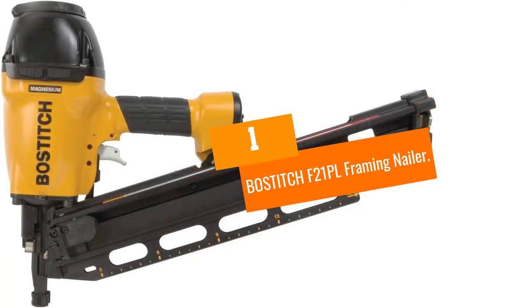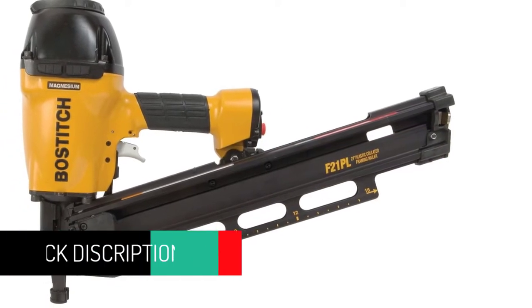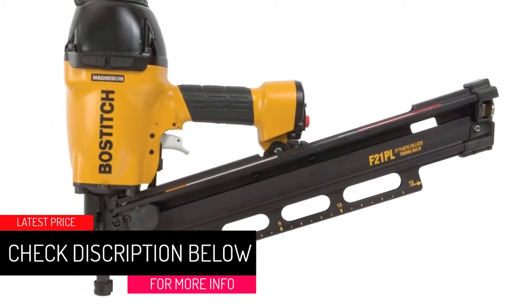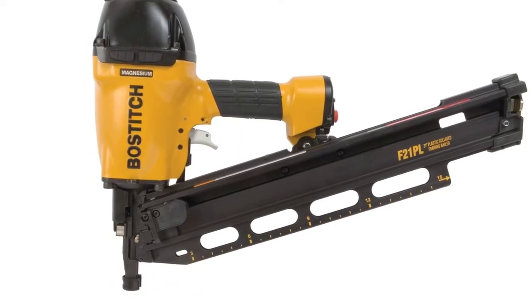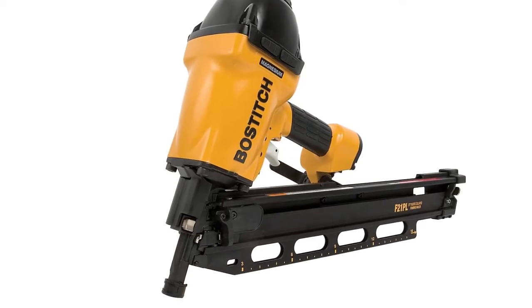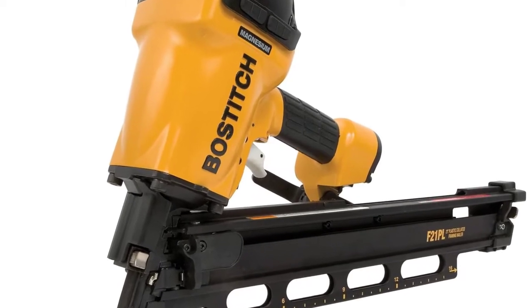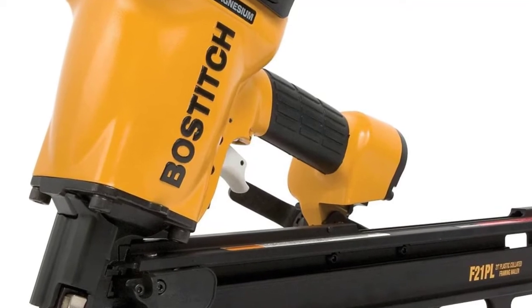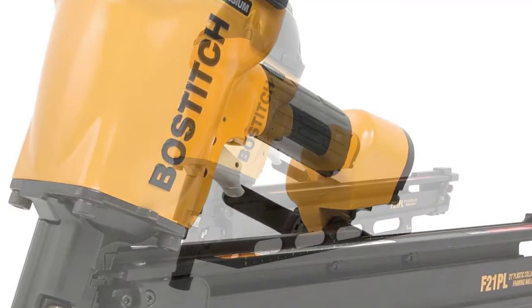At Number 1: Bostitch F21PL Framing Nailer. The Bostitch nailer is a 2-in-1 piece with two nose pieces that enable it to quickly switch functions between a framing nailer and a metal connector. The pneumatic nailer features a magnesium housing that gives it a lightweight design, and the magnesium material also lasts longer than most nailer materials. Utilize its adjustable depth guide to make it adapt to various projects. It holds up to 60 nails that it fires at 21-degree framing, making it an ideal choice for tight spaces and lengthy projects.